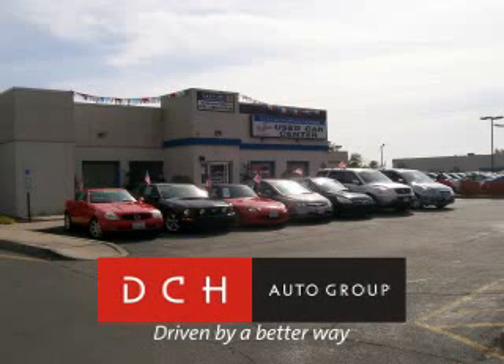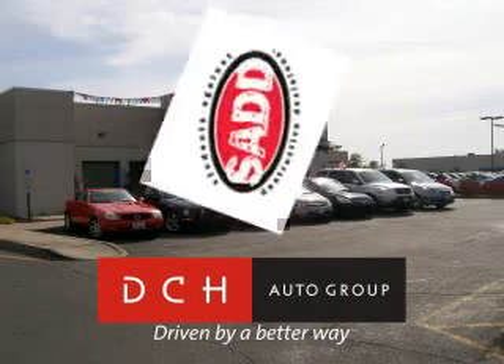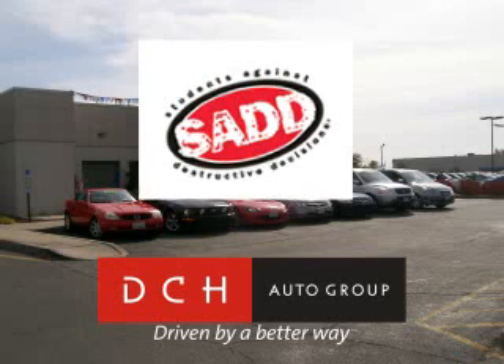DCH Auto Group, driven by a better way. DCH Auto Group is also a proud sponsor of SAD, Students Against Destructive Decisions. Call our friendly sales department or stop in for a test drive today.